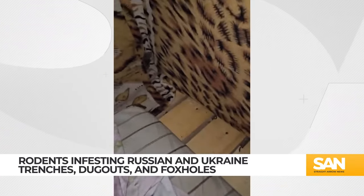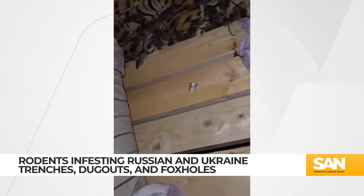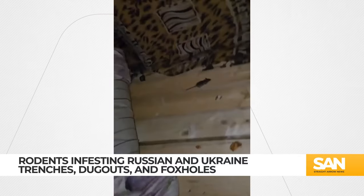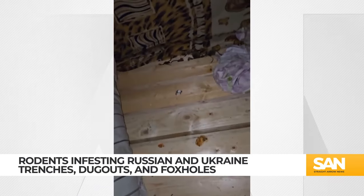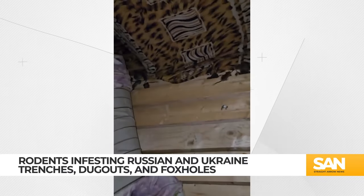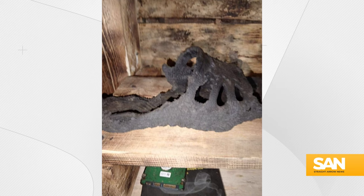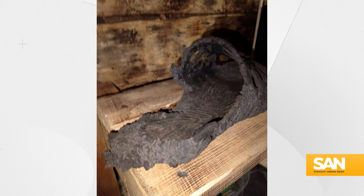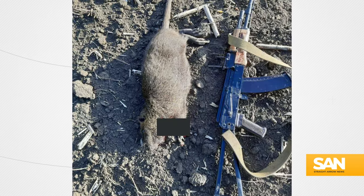Rodents are running rampant in Russian trenches. This video was posted to social media and shows a slice of life during modern trench warfare — dozens of mice crawling through every nook and cranny they can find. The video was posted by an open source intelligence account on X monitoring the war in Ukraine. A few pictures posted along with the video show what's left of a Russian soldier's slipper that was ravaged by the rodents.